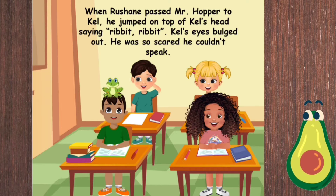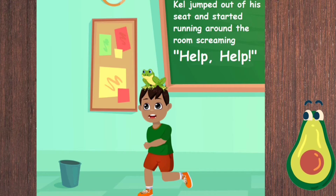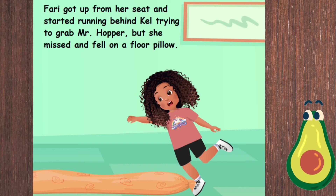Kel's eyes bulged out — he was so scared he couldn't speak. Kel jumped out of his seat and started running around the room screaming, 'Help! Help!' Fari got up from her seat and started running behind Kel trying to grab Mr. Hopper, but she missed and fell on a floor pillow.